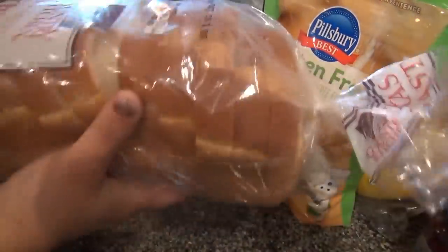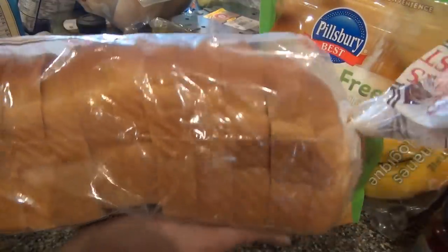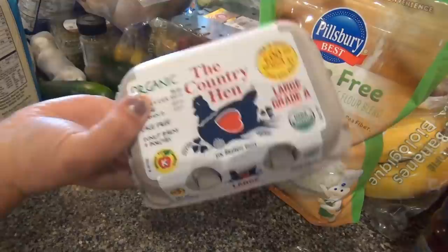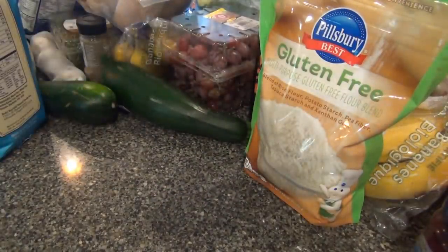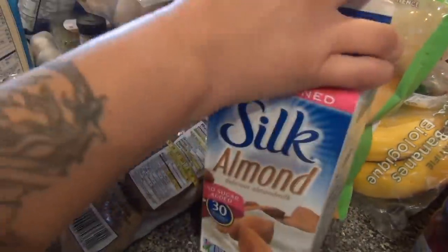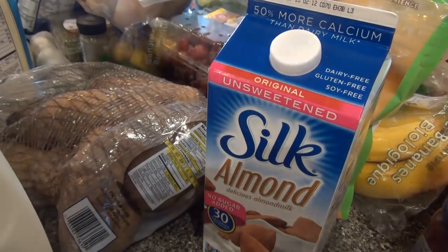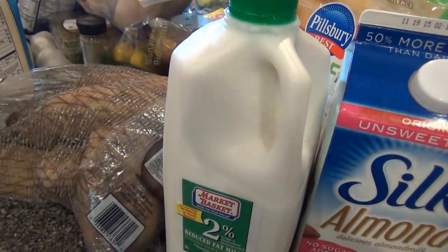Some Texas toast — look how thick these are! The family asked for those. A half dozen eggs. Potatoes. Almond milk — they finally had it; they're always out of the unsweetened original. And regular milk.